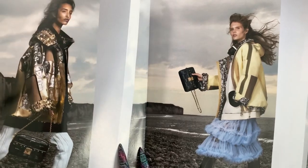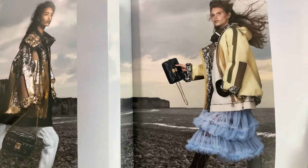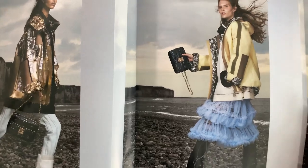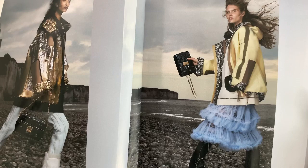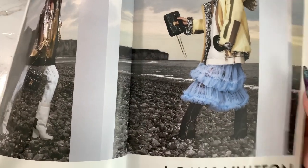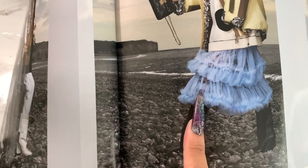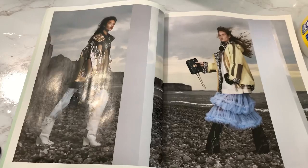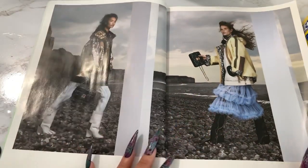Look at that face structure — the cheekbones — wow, both of them. She has a little layered look over here. This looks very much like aluminum foil, but okay. I'm not a designer, I don't know anything about designing clothes. I would have loved to see these boots though — I can see a little bit underneath and it looks like they might go up to your knees. Love the bag. Beautiful models as well. I like the scenery, I like the ad.